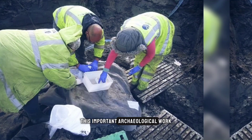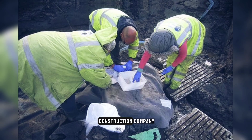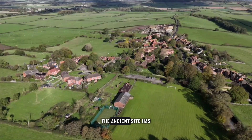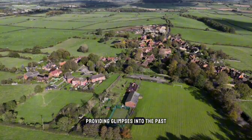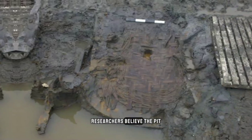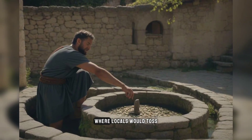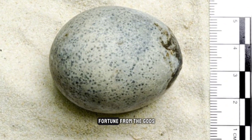This important archaeological work was financed by the Berryfields Consortium Construction Company developing the area. Over the years, the ancient site yielded remarkable artifacts providing glimpses into the past. Researchers believe the pit likely served as an ancient version of a wishing well, where locals would toss valued items like eggs as offerings for good fortune from the gods.